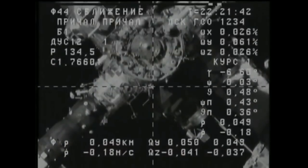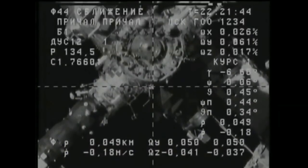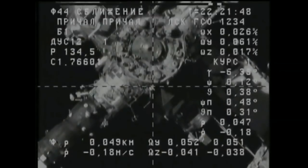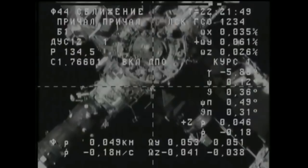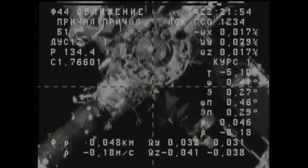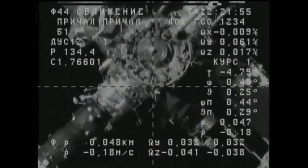Range 50 — less than 50 meters separating Progress and the aft port of the Zvezda service module, closing at a rate of just under 2 meters per second. So far so good. The textbook approach by the unpiloted resupply craft.